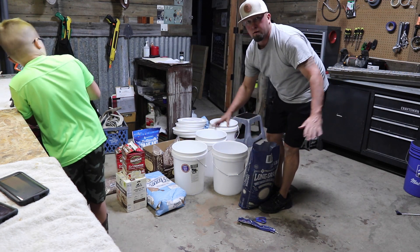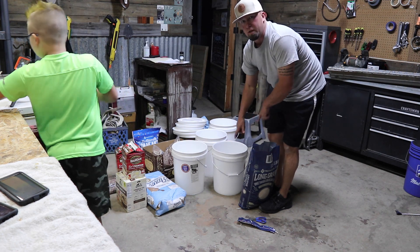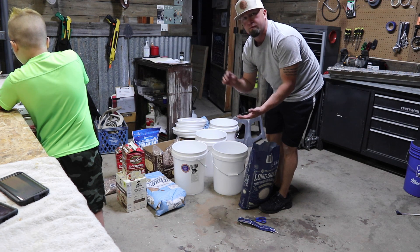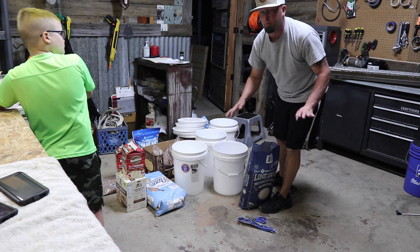I was reading online — apparently you can keep rice, beans, flour, and things like that in these buckets for 30 years without having mylar bags or anything, based on what I read.